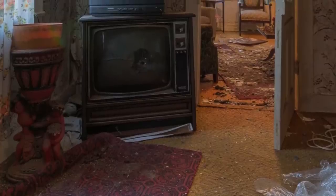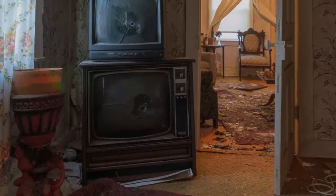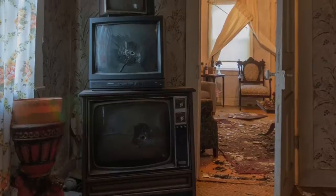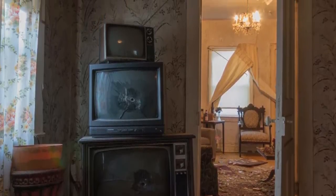If that wasn't creepy enough, let me tell you about the old TVs in the house. There were three of them — not really an uncommon sight these days — but that isn't the weird part. What's creepy is the fact that two of them had bullet holes in them. I've heard of getting angry when your team loses in sports, but that's just a little ridiculous.